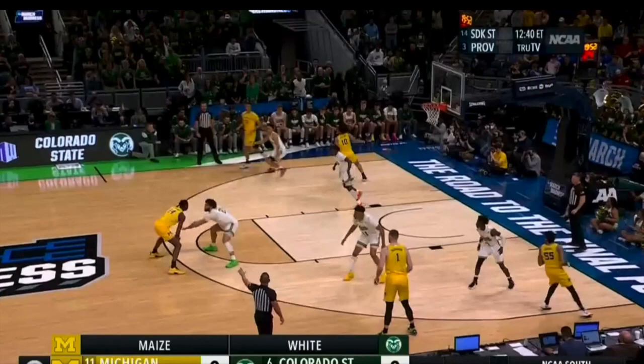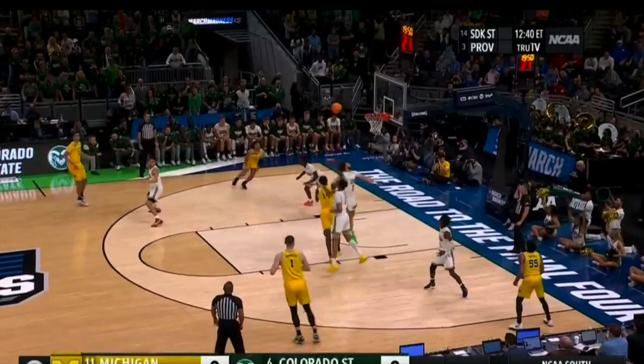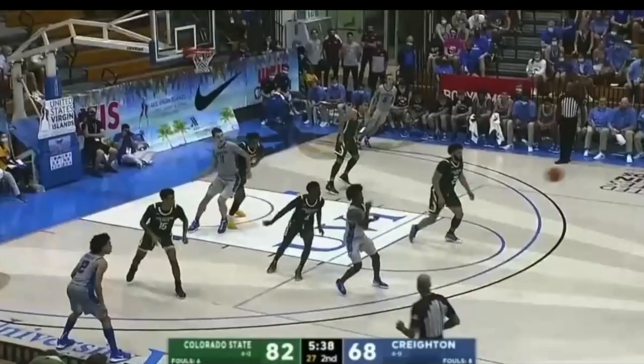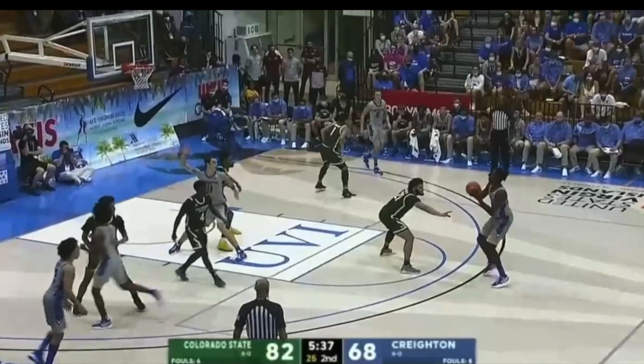He does a good job staying in front, contesting, using his body. On defensive rebounds, he averaged five and a half a game — not going to be a high riser, but he's going to use his body, push people out of the way, and come up with defensive rebounds that way.